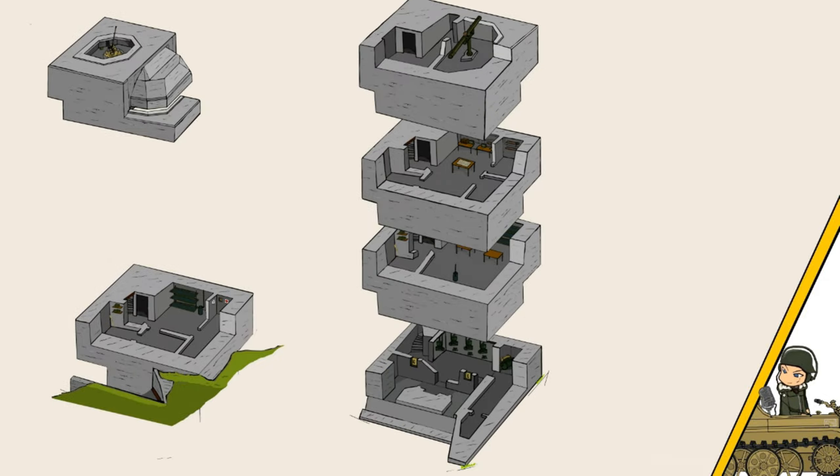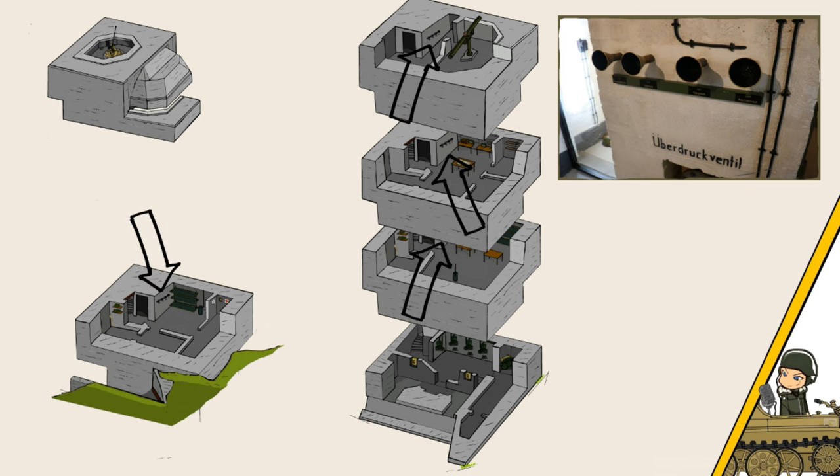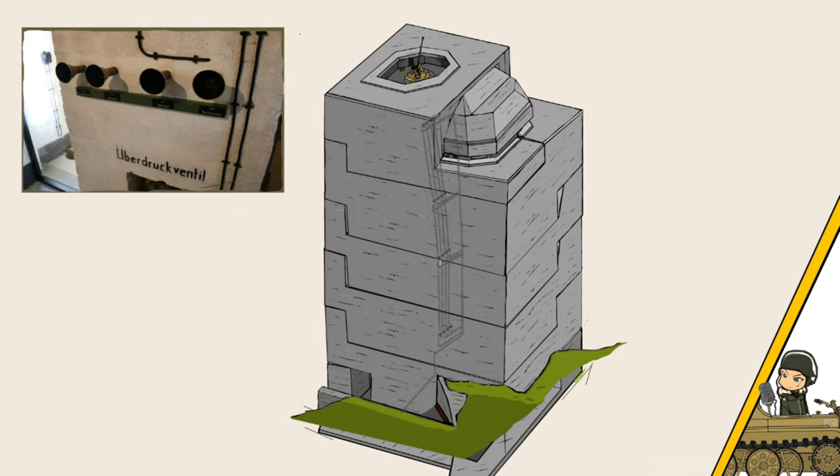The soldiers inside the bunker could communicate from level to level with speaking tubes — several for each floor. These tubes were connected by air pipe, through which speech could be transmitted over an extended distance.